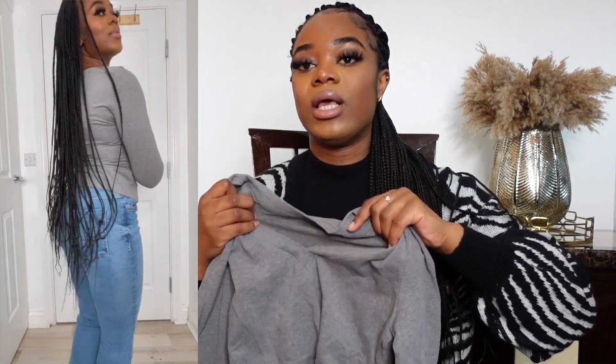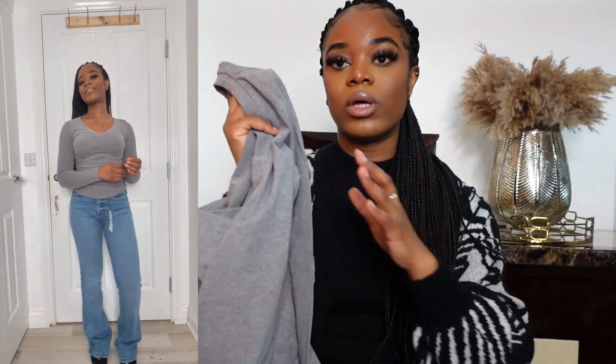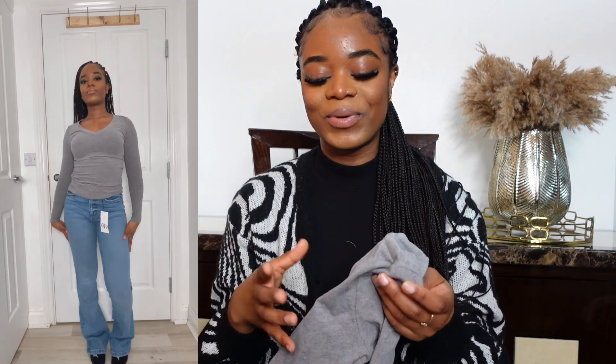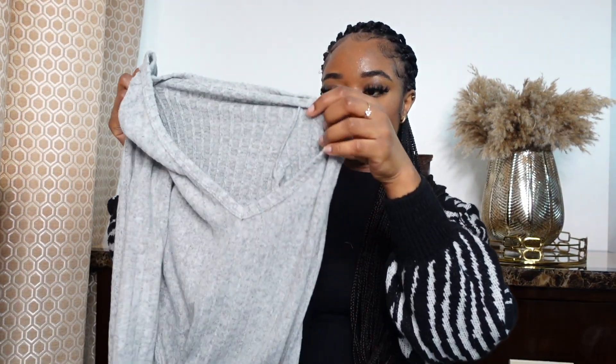The next item is called the SHEIN Basic V-Neck Foam Fitted Solid Tee in gray — size small, UK size 8, for £4.90. It's just a long sleeve V-neck top. The quality is literally amazing — so, so good quality, very soft material, and very stretchy. I love it and I love the color. They probably have it in different colors too, and I'm definitely going to get it in more colors because I just love the quality.